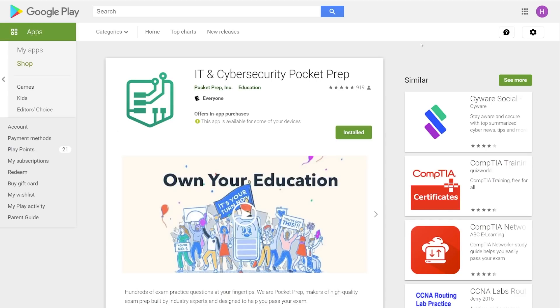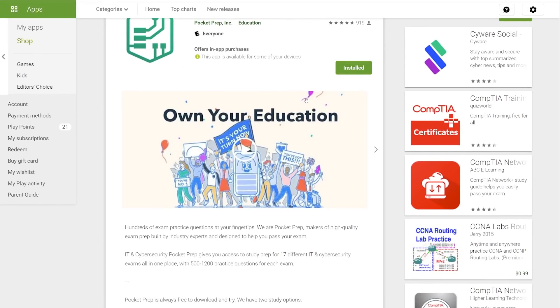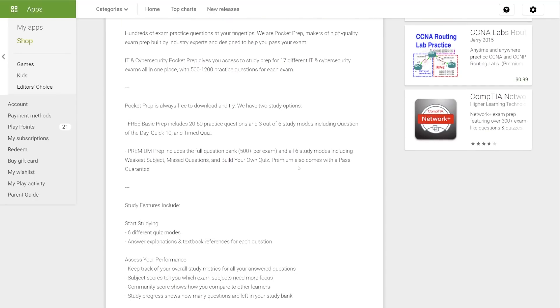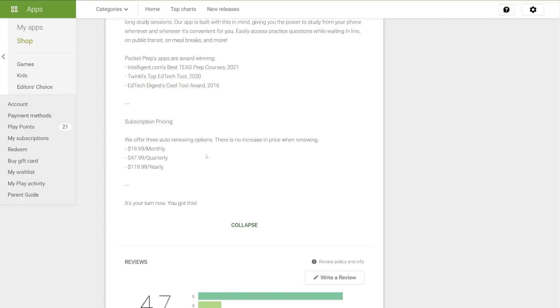There's also an application called Pocket Prep. This is for your phone — Google Play and the Apple Store. You have a test bank of around 800 to 1,000 questions for the CISSP and you have to pay about $20 a month. I just used it for the one week, but if you use it for a month, it's still worth the $20.